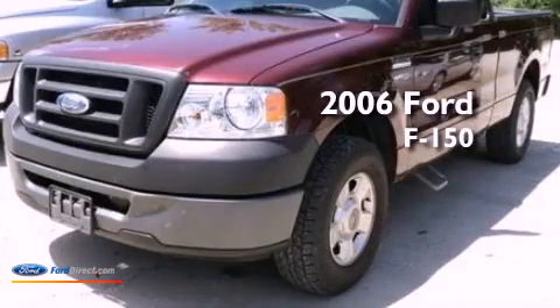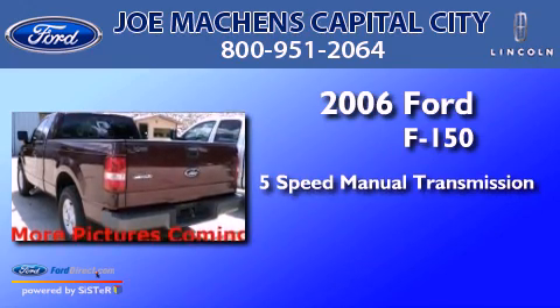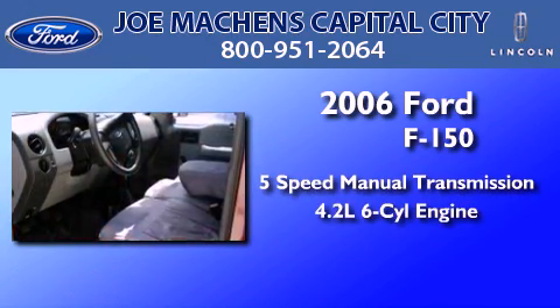This is a 2006 Ford F-150. This truck has a 5-speed manual transmission and a 4.2-liter V6.